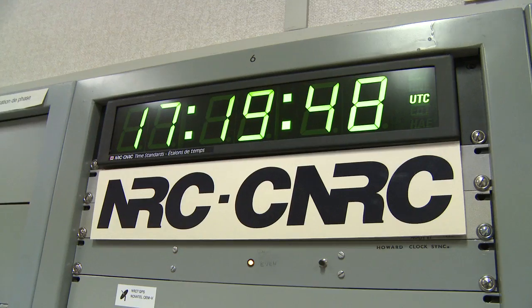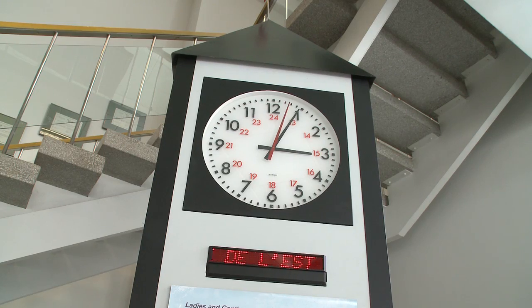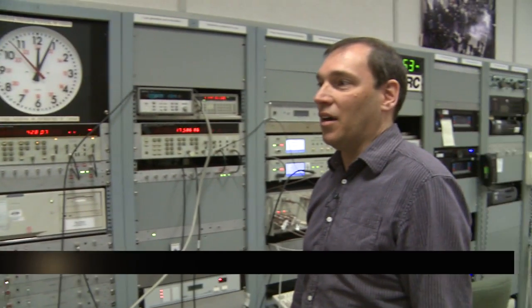Here's a rare behind-the-scenes look at how Canada's time is kept. So what does a timekeeper actually do? We maintain atomic clocks to provide the most accurate time, and we make sure to disseminate it to all our customers.